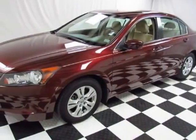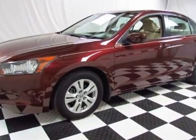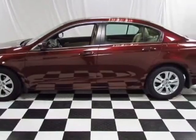Check out this certified pre-owned 2010 Honda Accord. Carfax has certified this Accord as having one owner. This Accord has just under 19,000 miles.